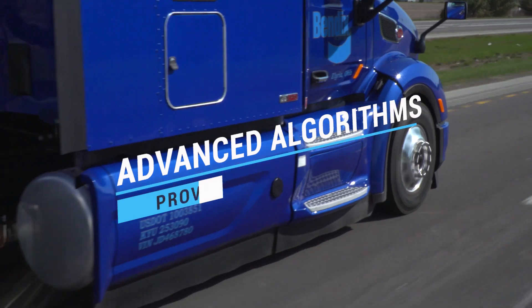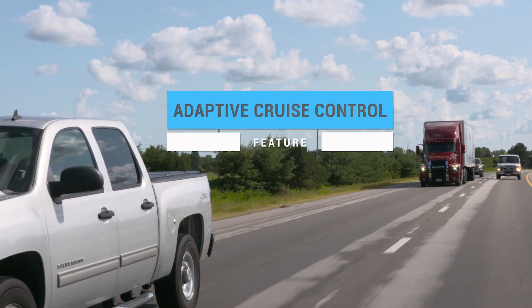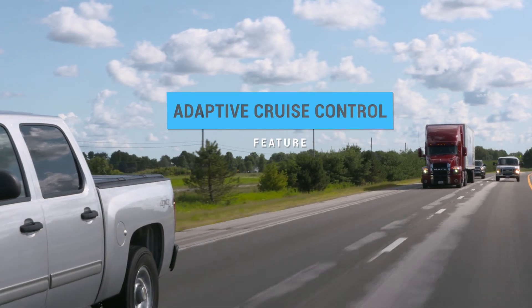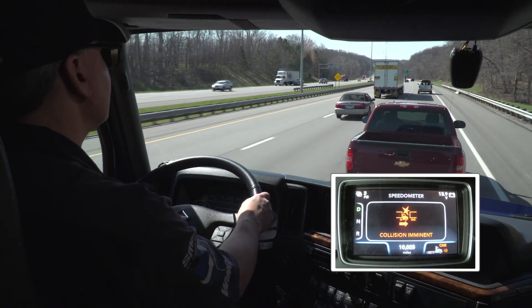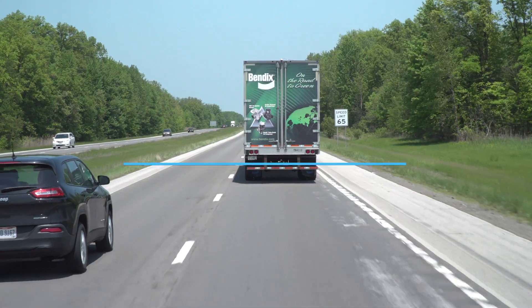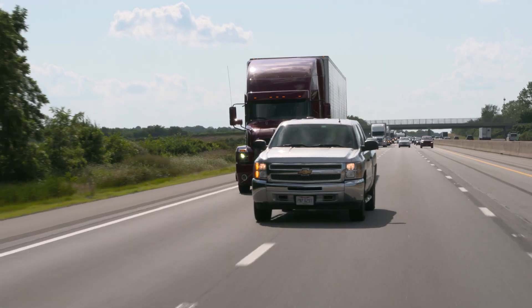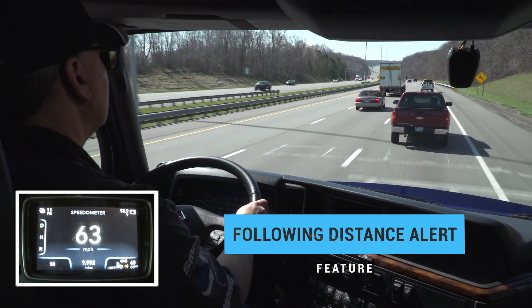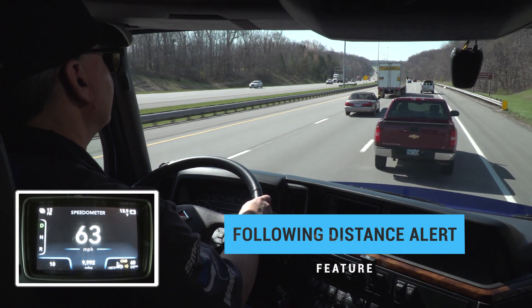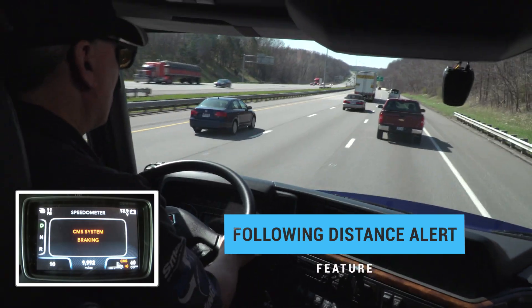Wingman Fusion's advanced algorithms work for you to deliver proven features such as adaptive cruise control, which helps the driver maintain a following distance when cruise control is engaged, also providing alerts and braking if the collision is imminent. Speed sign recognition, which alerts the driver when the speed limit is exceeded. Following distance alerts, which alert the driver when a vehicle in front of the truck slows down and the gap closes, plus the impact alert followed by collision mitigation braking to help the driver mitigate a rear-end collision.